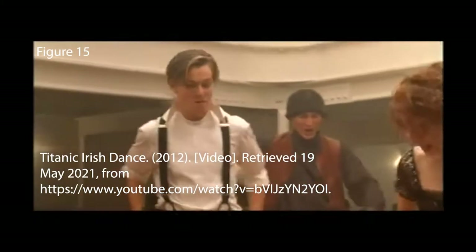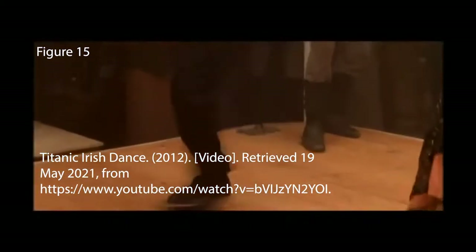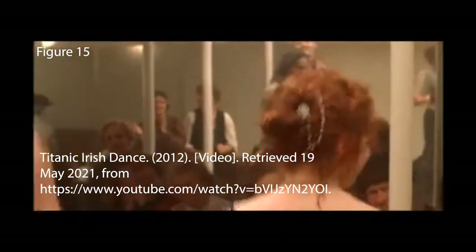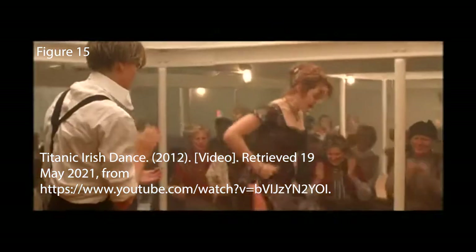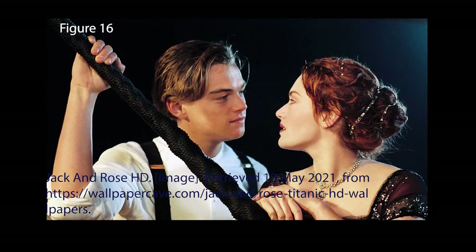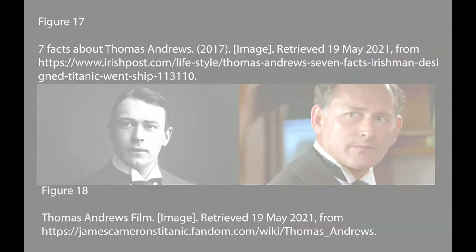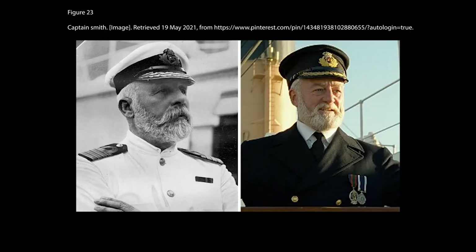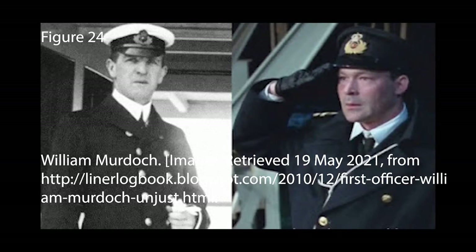There is a scene where there is some dancing to Gaelic music. The scene may not have been the real picture of what actually happened, but it gives the viewers ideas of what it could have been like. Jack and Rose were fictional characters created for the film. Some of the prominent supporting characters were accurate, such as Thomas Andrews, Bruce Ismay, Molly Brown, Captain Smith, and William Murdoch.